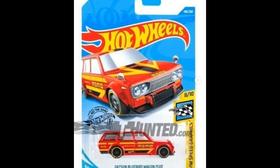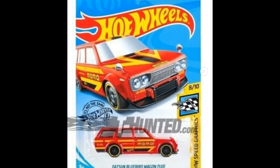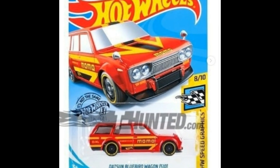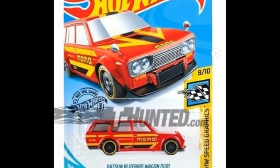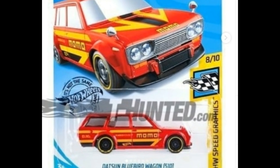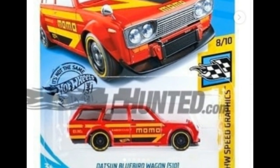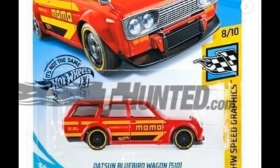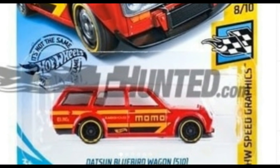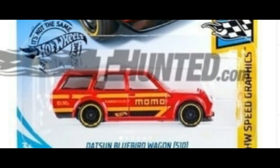Next, a lot of collectors' favorite — and a lot of collectors also hate this one — the Datsun Bluebird Wagon in red with the Momo livery. Same color scheme and livery as this year's Datsun 510. This is a wagon, and another car that scalpers love to get. A lot of collectors hate Datsuns, but for me I still like them, though not as much as I used to.